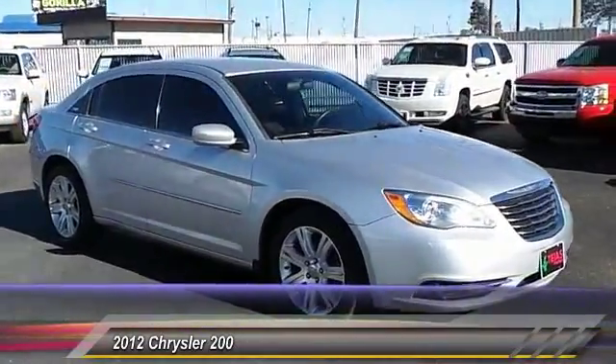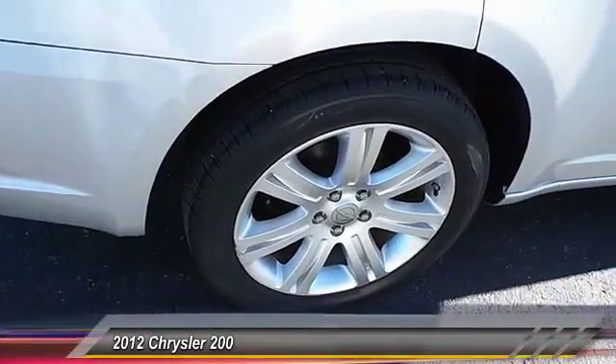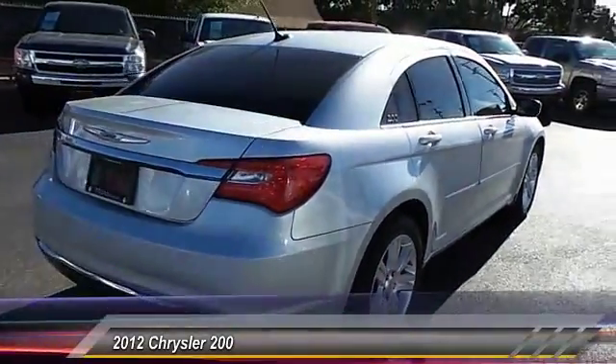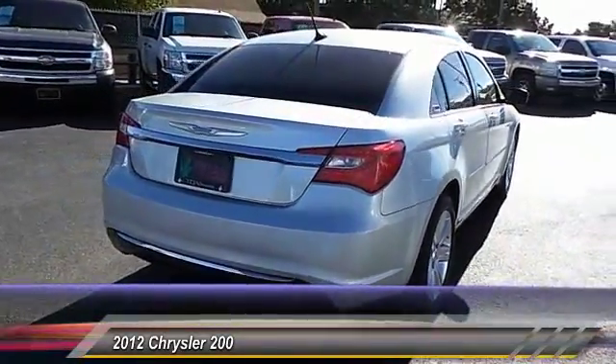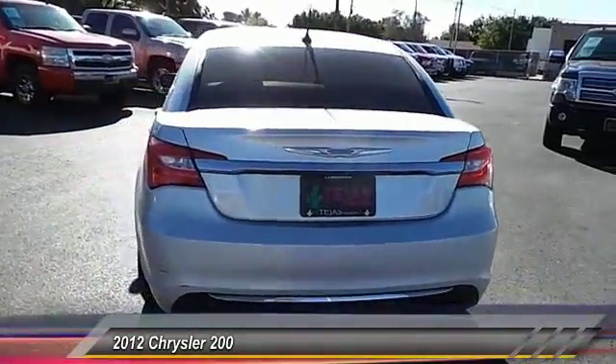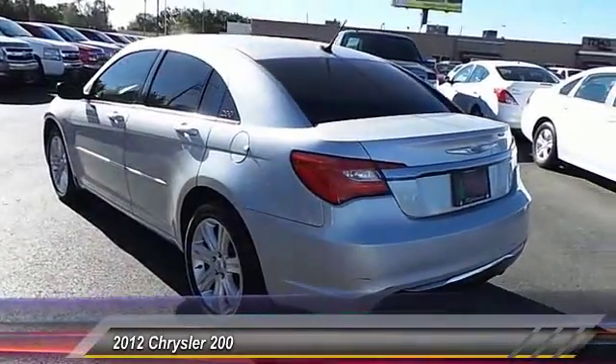This vehicle has less than 85,000 miles. Here are some of this vehicle's great options: keyless entry, traction control, automatic stability control, power windows, security system, child safety locks, power driver mirror, tilt steering wheel, low tire pressure warning, and telescopic steering wheel.